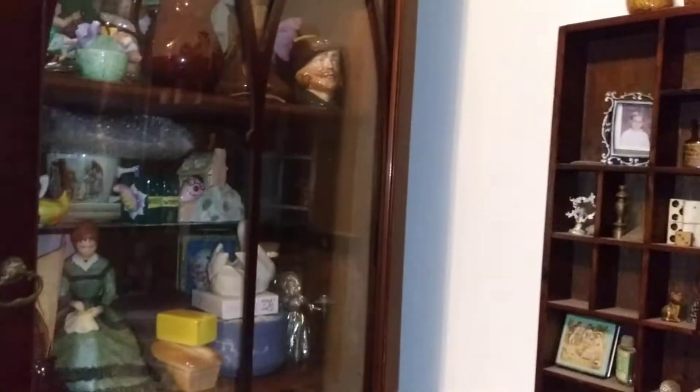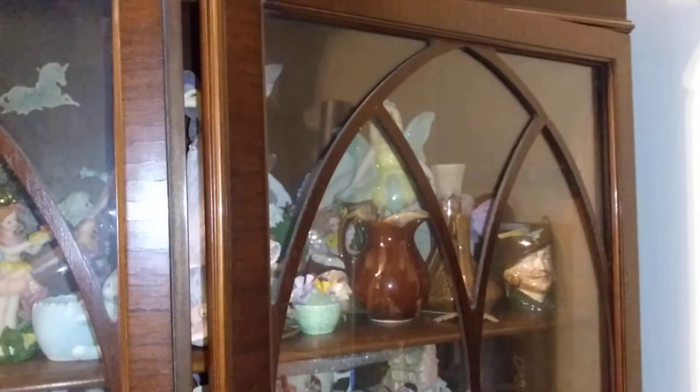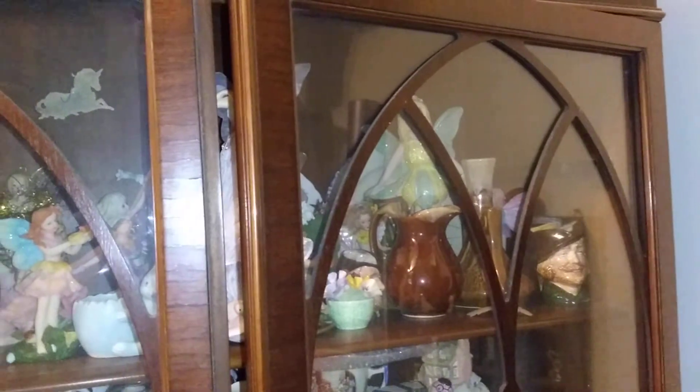I thought you guys might like that eye candy and hope you have a good day. I'm looking forward to having a good day, and happy Halloween! If you like what you see, hit subscribe and I'll see you in the next one. Bye!